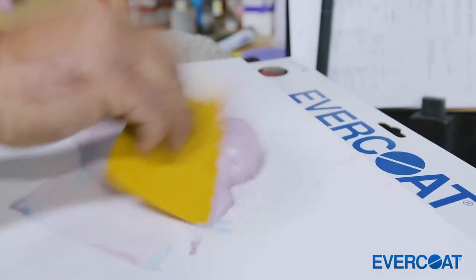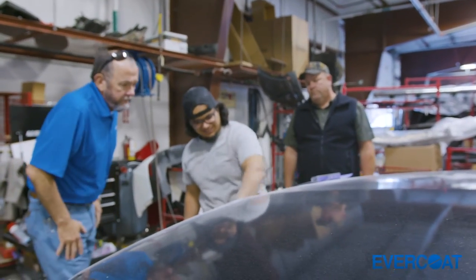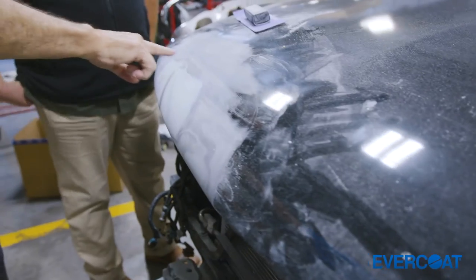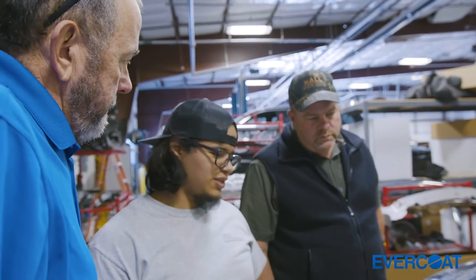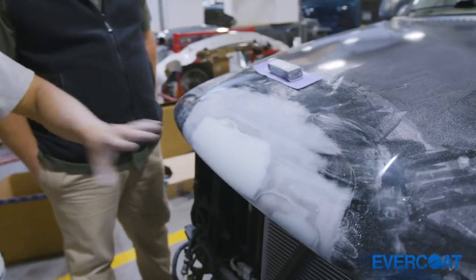Optics has been a huge help for us — multifaceted. From a production standpoint it has saved us money and made us more productive. The technicians love the product; it's been a very easy change shop-wide. If they're not having to redo or repair because of a sand scratch or a pinhole, it benefits the tech as well as the shop.